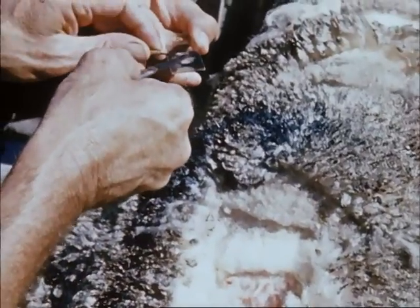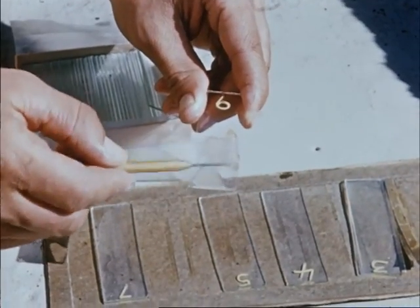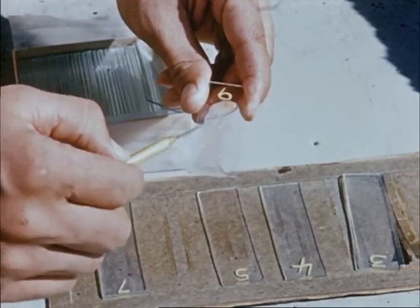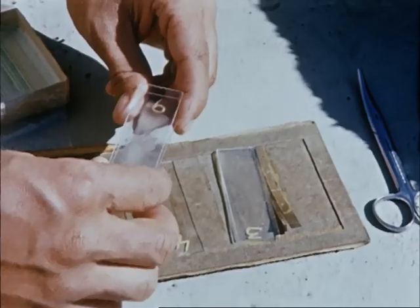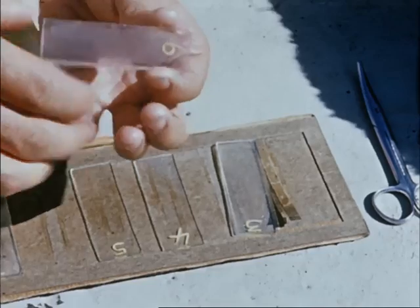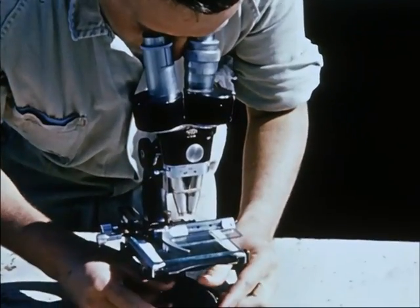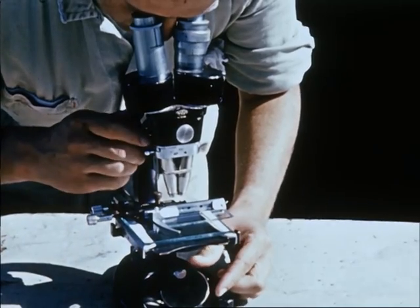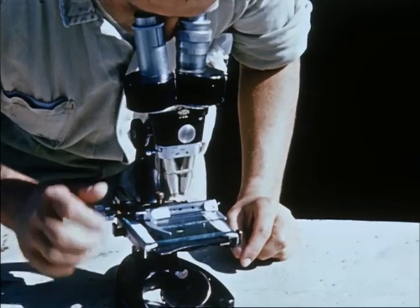To take a skin scraping, clip a two-inch square area as close to the skin as possible on the upper sides of the ribs or flanks. Moisten this area with liquid paraffin or peanut oil and scrape the fuzz towards the centre of the clipped area with a scalpel, sharp pocket knife or razor blade. Transfer the scrapings to a glass slide for examination under a microscope. Absence of mites in any one scraping does not necessarily mean that the sheep are free from mites — they are not always easy to find, especially during the summer when their numbers decrease.